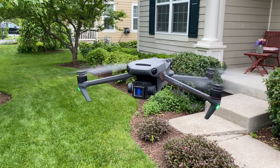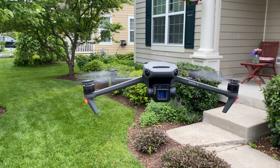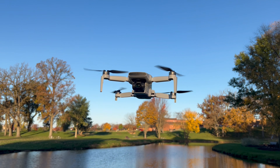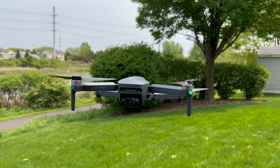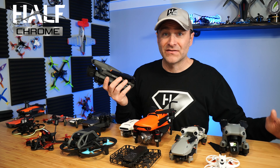What's going on, everyone? Jack here from Half Chrome. People ask me all the time, what is the best drone? And I don't know that that is the question you should be asking. The question you should be asking is, what is the best drone for me? And that depends on a few things.